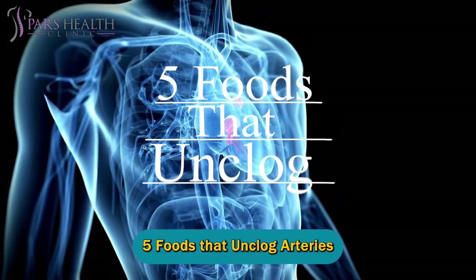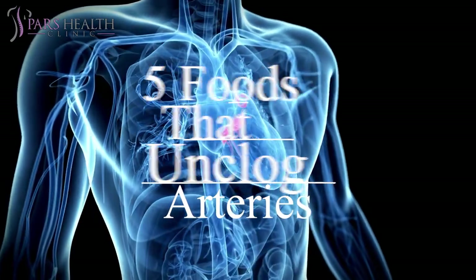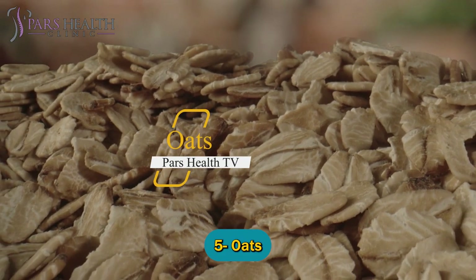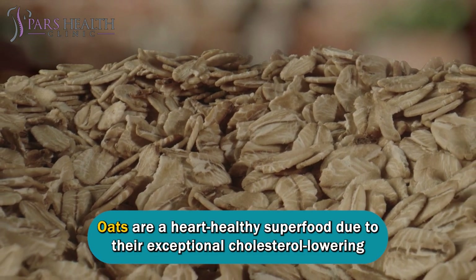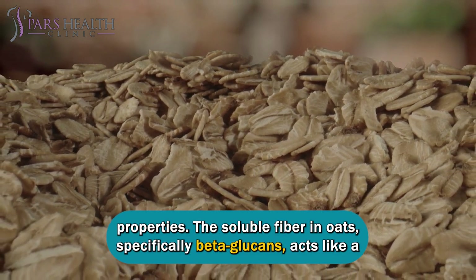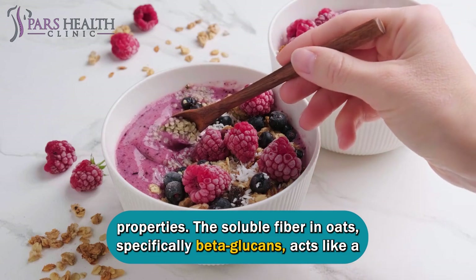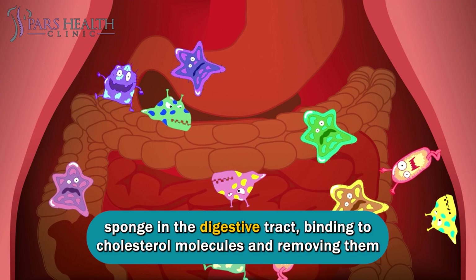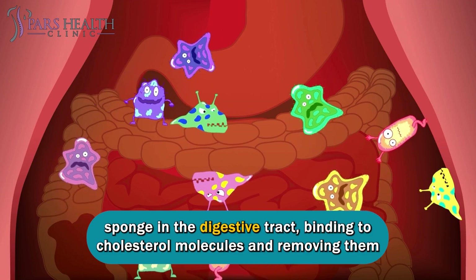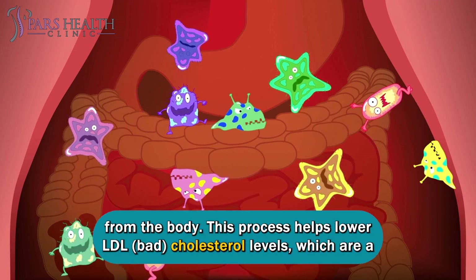Five foods that unclog arteries. Number five: oats. Oats are a heart-healthy superfood due to their exceptional cholesterol-lowering properties. The soluble fiber in oats, specifically beta-glucans, acts like a sponge in the digestive tract, binding to cholesterol molecules and removing them from the body.